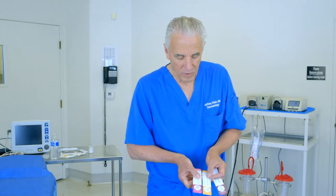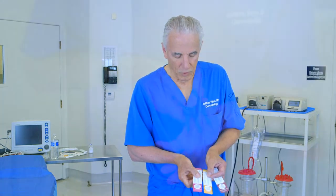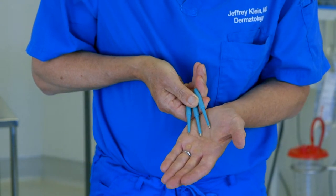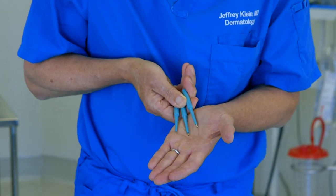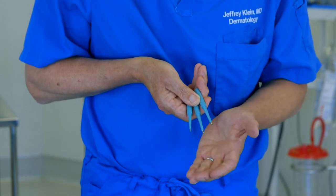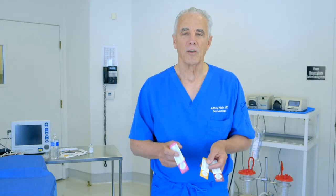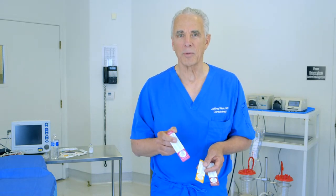There are three different sizes of dermatologic biopsy punches that we use for this: a one millimeter biopsy punch, a one and a half millimeter, and a two millimeter. The one millimeter punch is usually used just for tumescent infiltration, and we use the larger 1.5 and two millimeter adits for liposuction to accommodate liposuction cannulas.